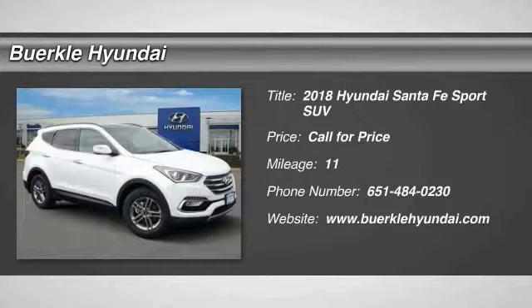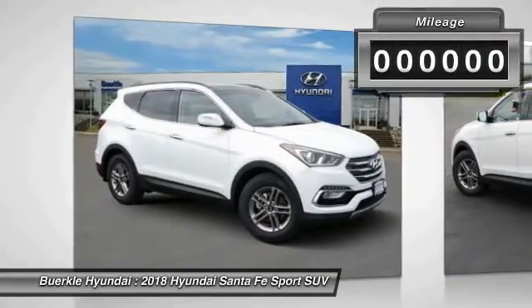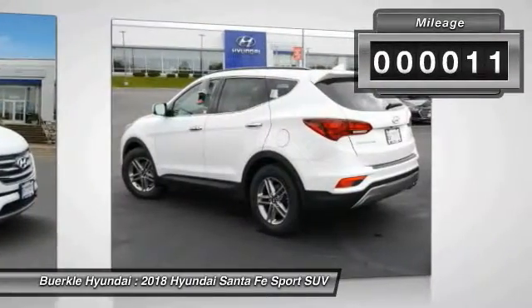You are going to love the 2018 Santa Fe. Style, quality, performance, value — need we say more? This vehicle has less than 100 miles.